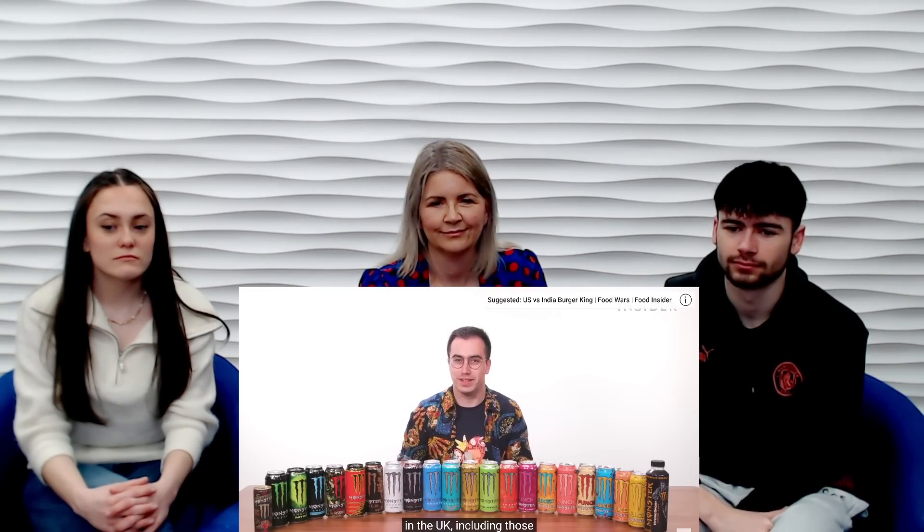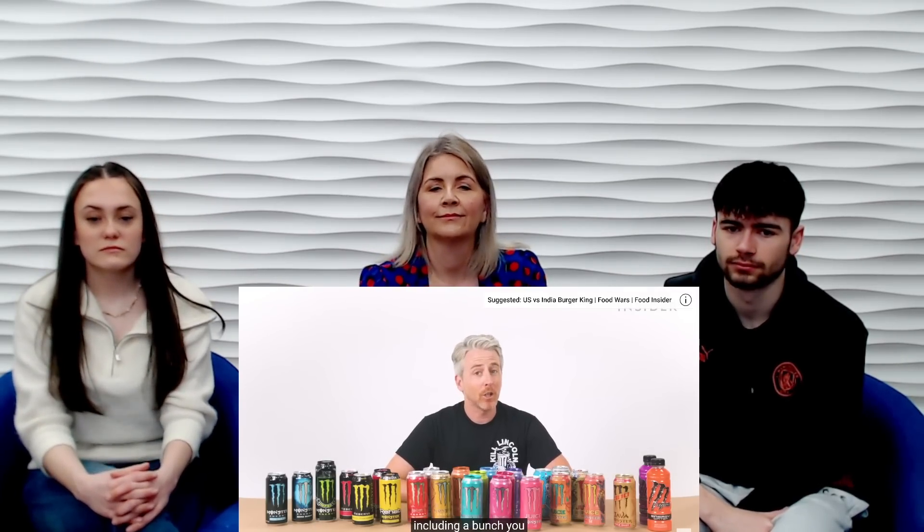Here are all the Monster Energy products you'll find in the UK, including those you won't find in the US. Here are all the Monster Energy products in the US, including a bunch you won't find in the UK. Not only are we going to talk through all of these, but we're also going to taste them. I barely survived the Mountain Dew episode, but let's start.